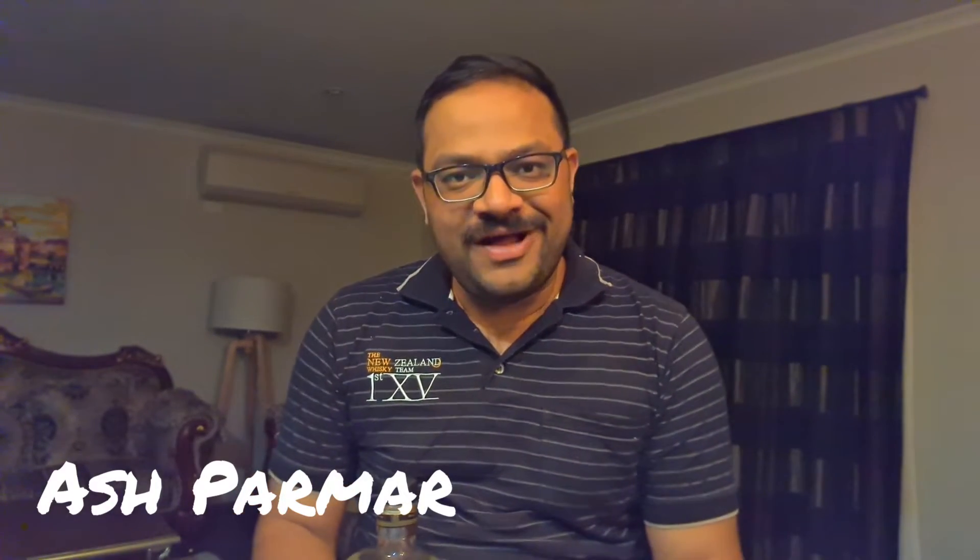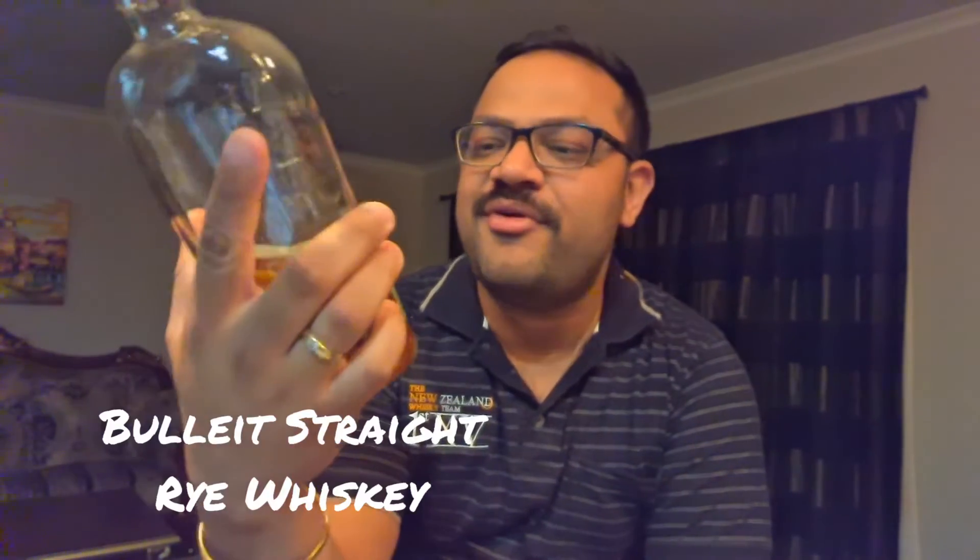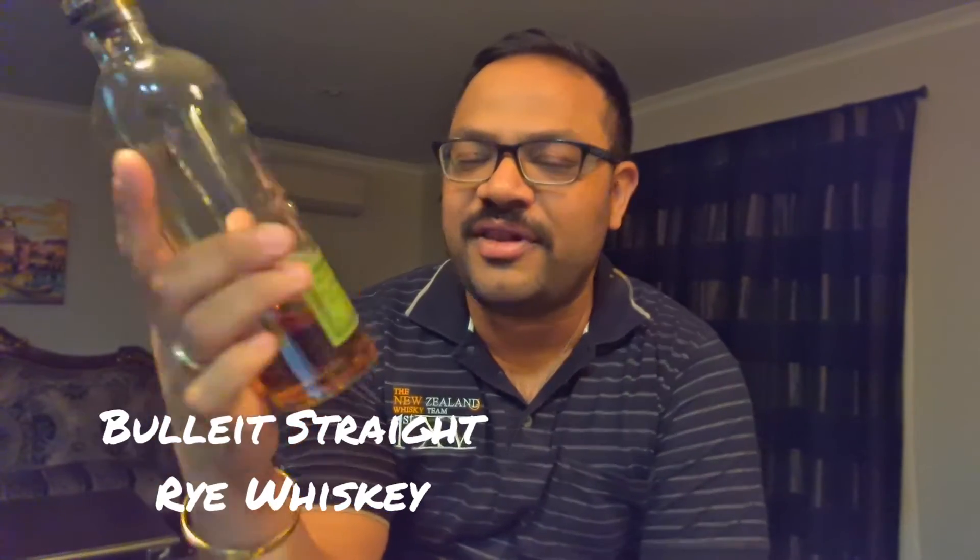Hi everyone, welcome back for another whisky review. Today looking at this beautiful American whisky. I haven't reviewed a bourbon in a little while so I thought I'd give this a go.